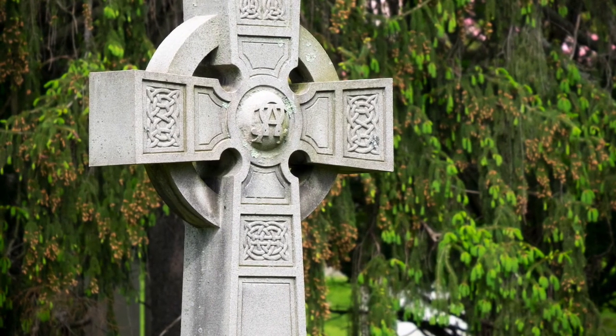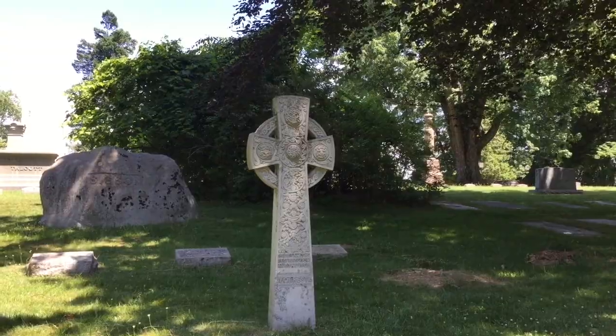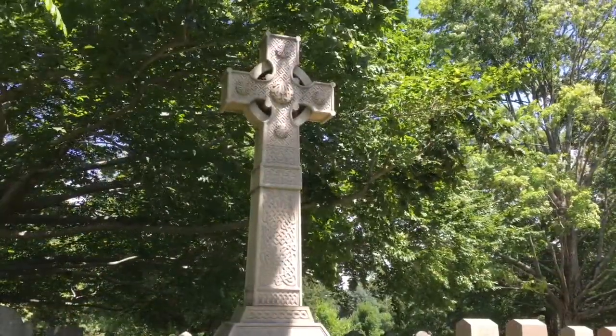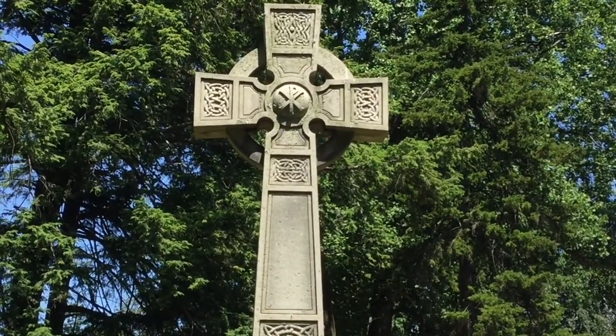What is now known as the Celtic Cross emerged in Ireland and Britain in the early Middle Ages. It is essentially a Latin cross with a nimbus or halo surrounding the intersection of the arms and stem. The Celtic Cross's origin is in Gaelic Ireland and was introduced to Scotland, Wales, and parts of England by Irish Christian missionaries.